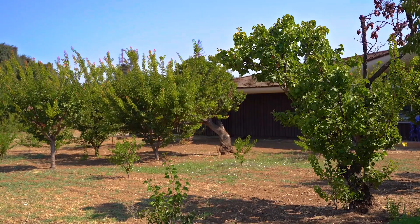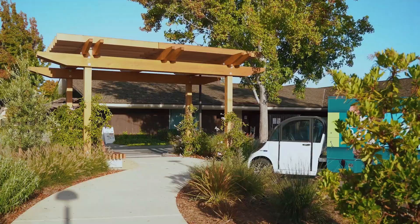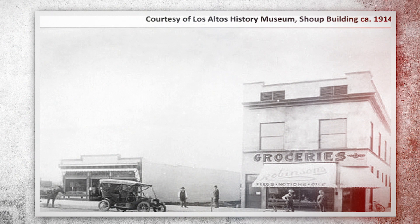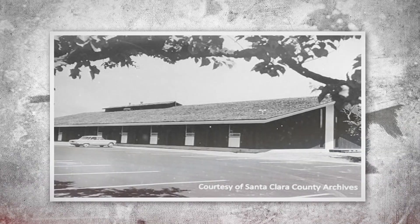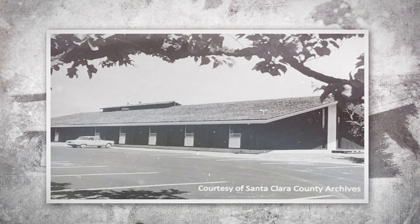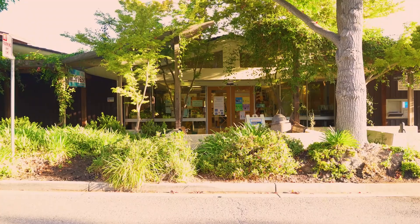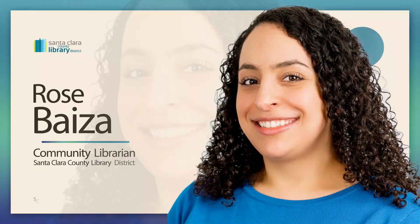Los Altos Library is one of two SCCLD sites located next to an orchard, calling to mind the region's agricultural past. The first library in Los Altos opened way back in 1914 with just 50 books in its collection. In 1964, the current library was constructed in the City Civic Center, located at 13 South San Antonio Road.